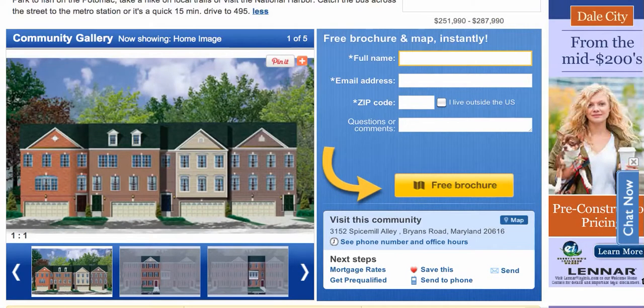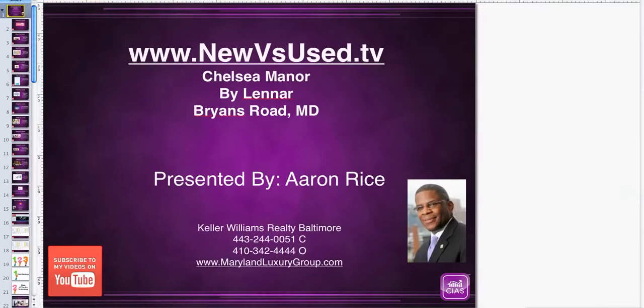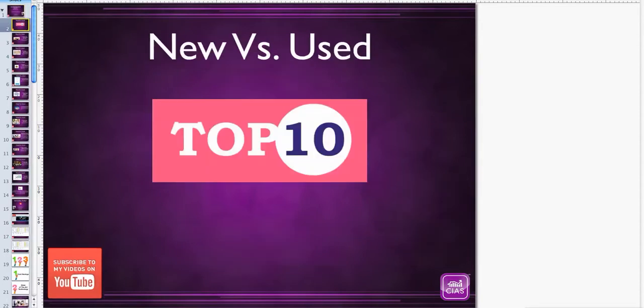Why don't we go to our PowerPoint presentation so we can show you more information about the community. Number one, I want you to check out our website, newvsused.tv. Our focus of today's presentation is Chelsea Manor by Lennar, located in Bryan's Road, Maryland. I'm your host, Aaron Rice. I'm a real estate agent with Keller Williams Realty, and you can find me online at marylandluxurygroup.com.